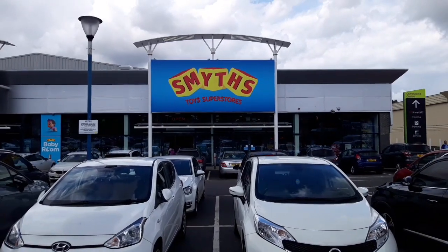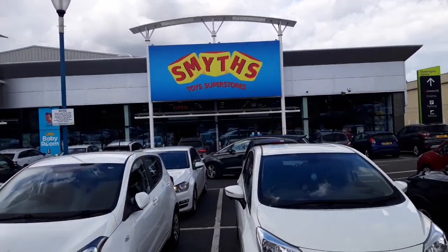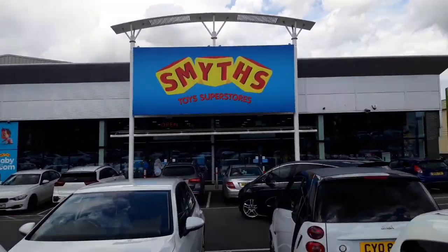So here we are outside Smith's Toys in Harlow. Just have a quick look - I haven't been here for a couple of weeks actually, I've been away on holiday. So let's have a look inside, see if anything's turned up in that time. Maybe some interesting stuff. Let's take a look.